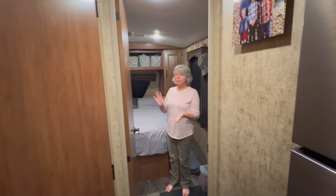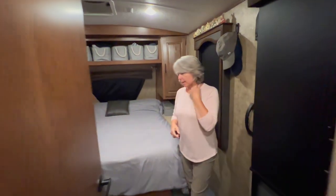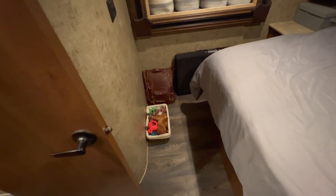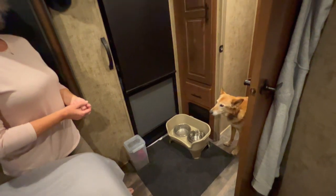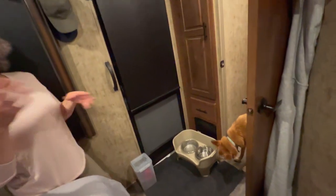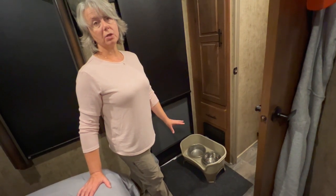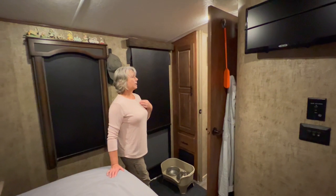The bedroom: one of the things we really liked about the 250 RDS is the space between the end of the bed and the wall — there's actually room. We live with dogs so that space is taken up with dog food and dishes, but for normal use, there's room to get changed in that area, which is really important. It's not squishy, which is quite nice.